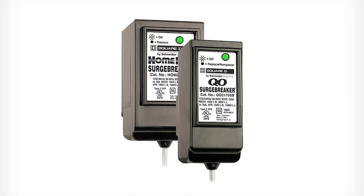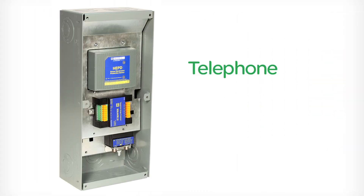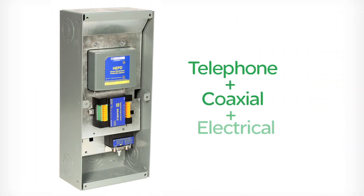Square D residential surge protection devices range from breaker style plug-on models for Square D QO or home line load centers to integrated devices that include telephone and coaxial video surge suppression.